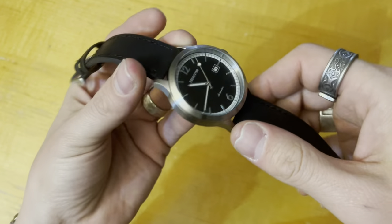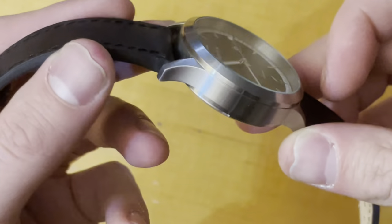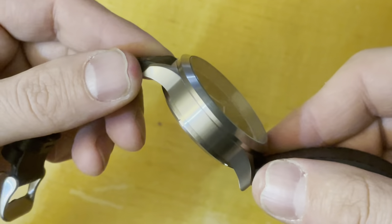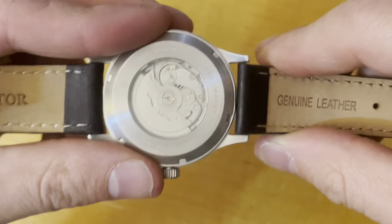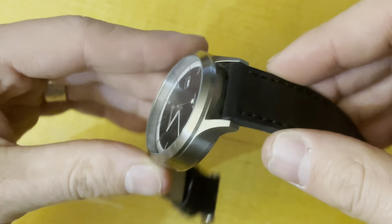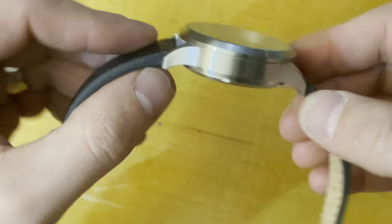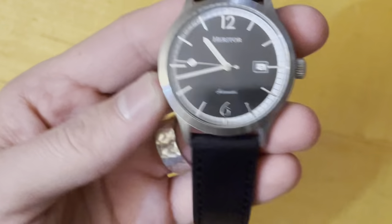The case is made of 316 stainless and is nicely brushed on all surfaces. Nice downturn to the lugs. They cut out a little part of the case — you can see how it's a little flattened right there — to allow the strap to move without rubbing against the case or having to extend the lugs further, keeping a nice compact size, which is very nice.